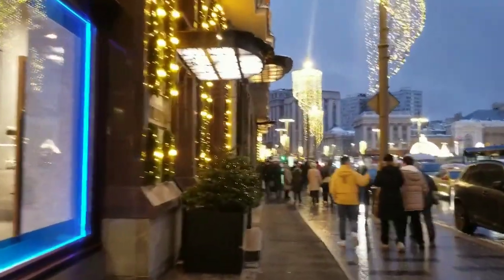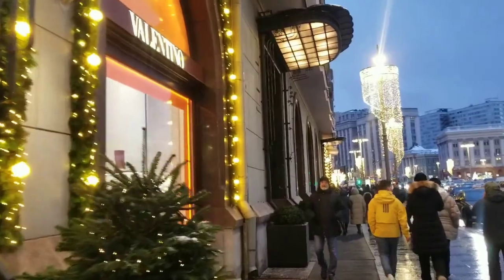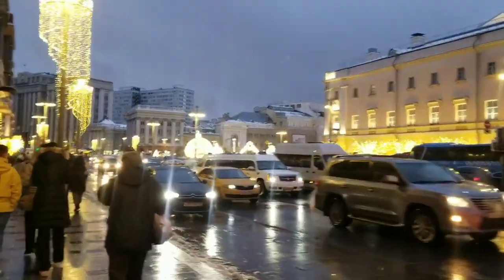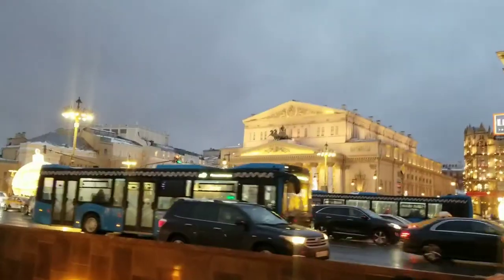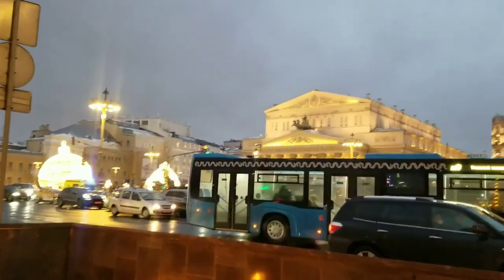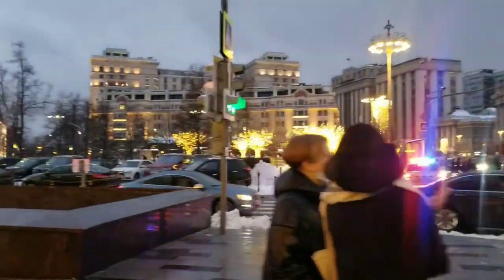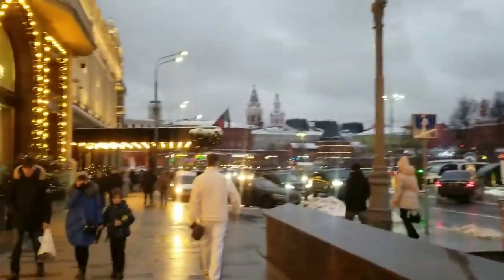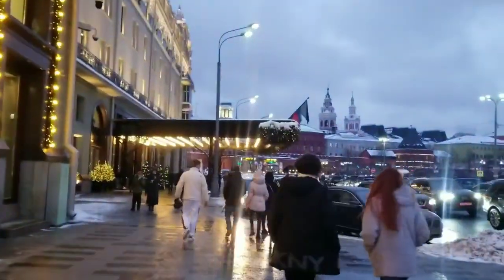So here we are strolling down another street and you can see Valentino dresses. There is a little traffic jam here. You can see the Bolshoi Theatre on the right side, and on the left side we are going to the most popular tourist destination in Russia — the Red Square.